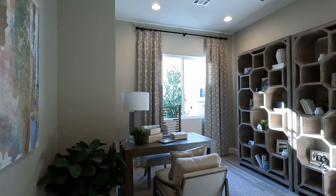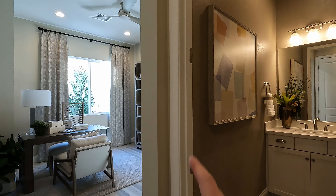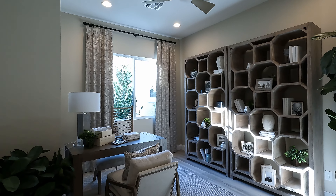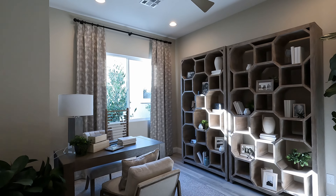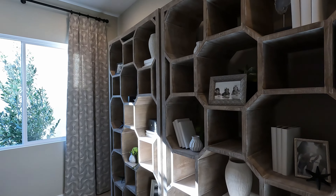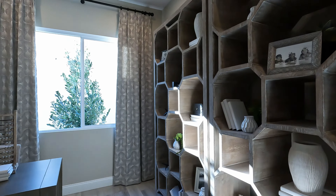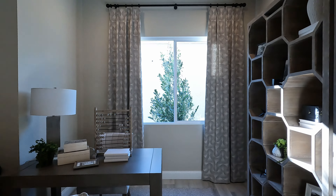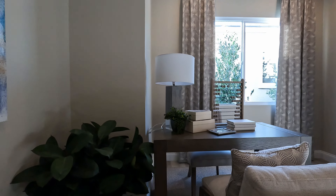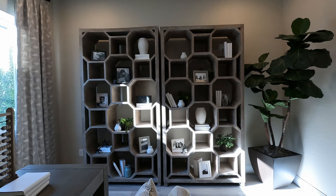Here is the study, which you can optionally turn into bedroom number four and add a bathroom to make it a suite. This is a nice-sized room: 13'3" by 12'5". Beautiful décor — I love the way they've done it. It has a little corner area that makes it feel very open, and with all the upgraded flooring it is just perfect.